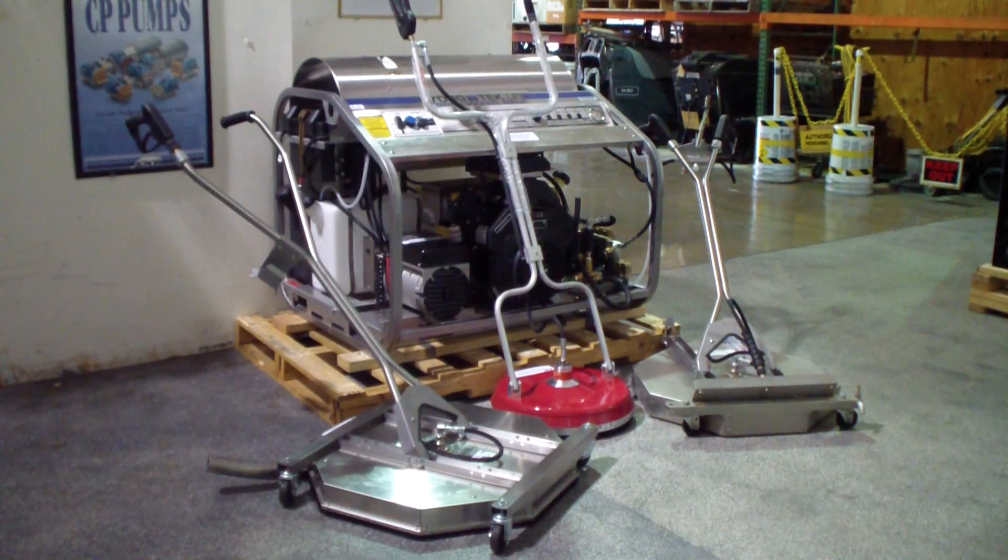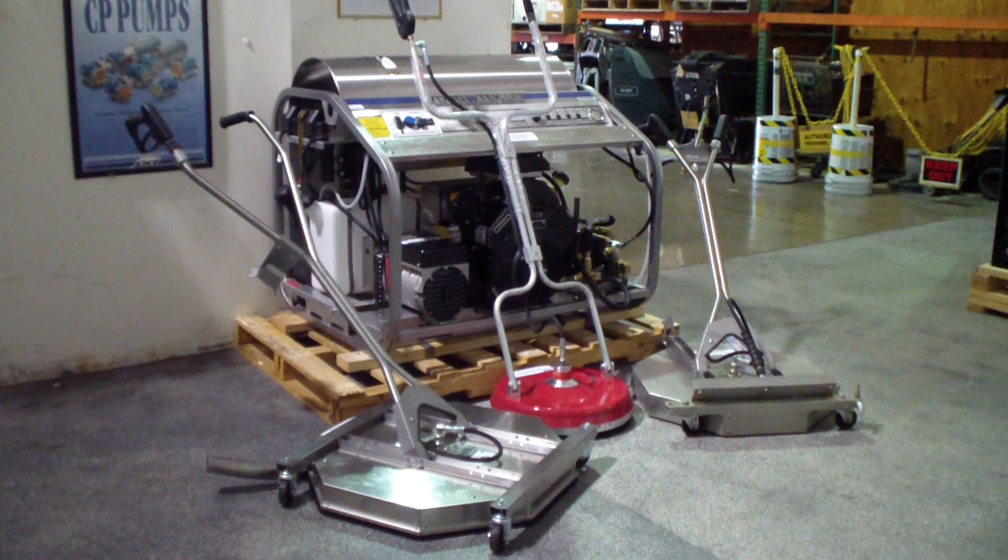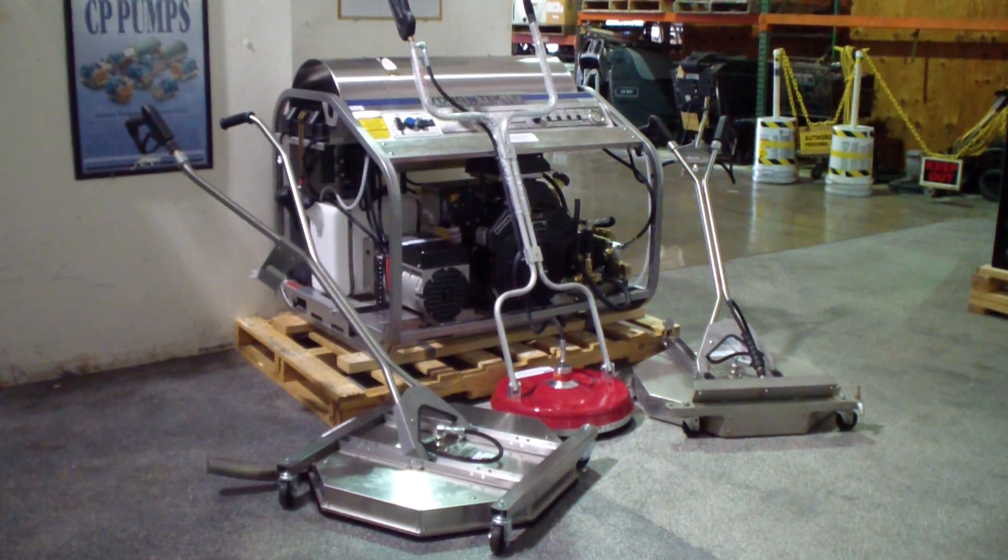This is part of our line of commercial grade hot and cold water pressure cleaning systems. This particular system is a 3,500 PSI at 9 gallon a minute Hydrotech hot water pressure washer with a custom upgrade exclusive to us, which is a Kohler 30 horsepower engine — a phenomenal engine overall.